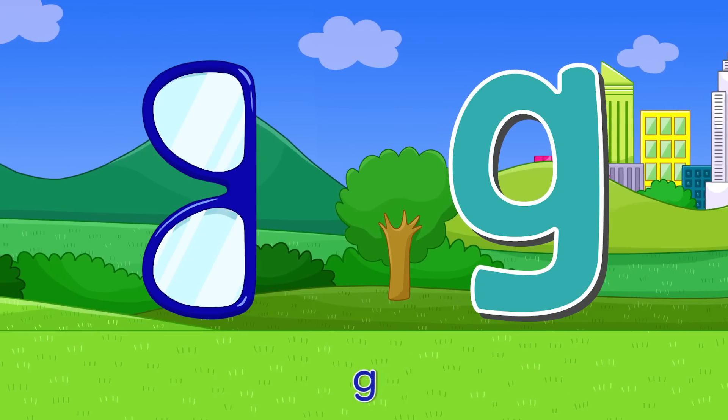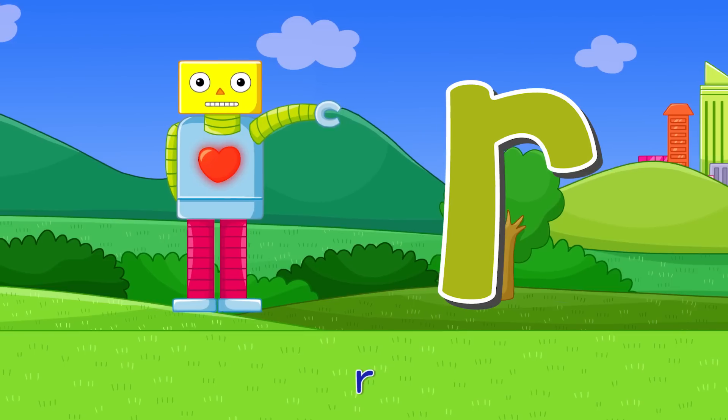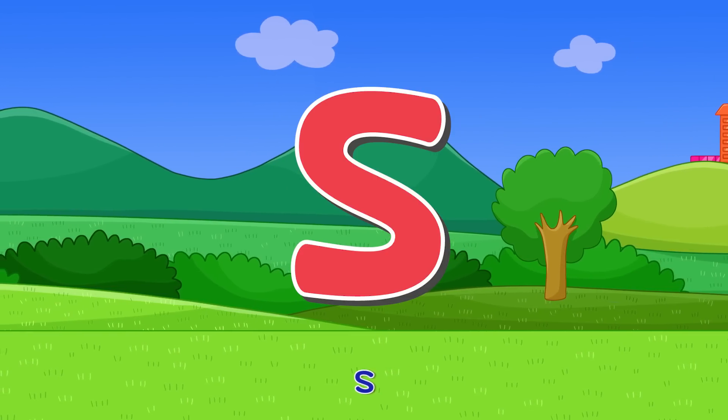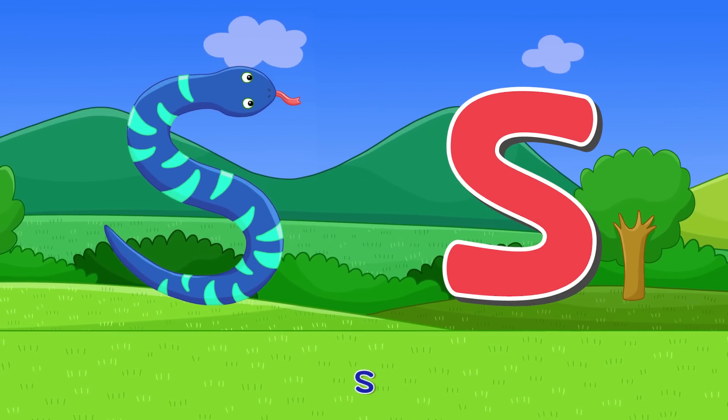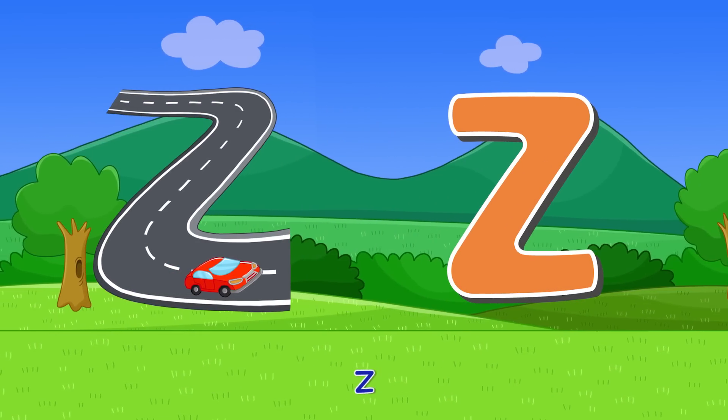G — double eye glasses. G. R — waving robot. R. S — twisty snake. S. Z — a winding road zigzag. Z.